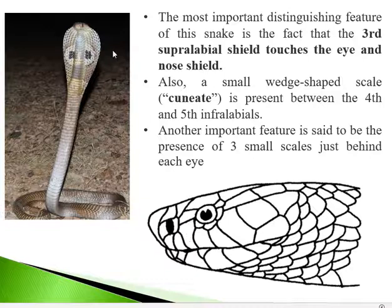There is also a small scale wedged between the 4th and 5th infralabial called the cuneate shield. The cuneate shield is characteristic of cobra — the 4th infralabial, the 5th infralabial, and between them this small wedged scale or shield.